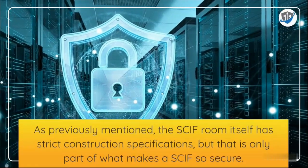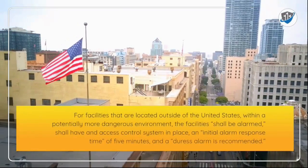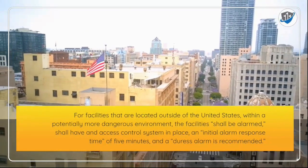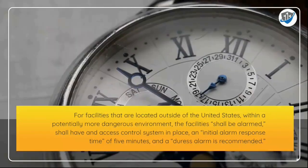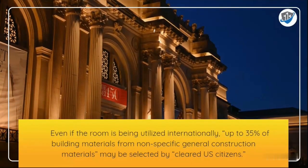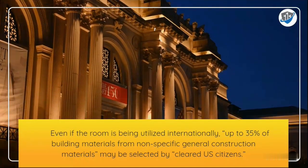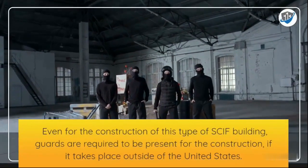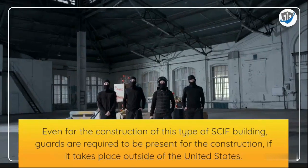Alarms and perimeter security are also a key part of what makes a SCIF so secure. For facilities located outside of the United States in potentially more dangerous environments, the facilities shall be alarmed, shall have an access control system in place, an initial alarm response time of five minutes, and a duress alarm is recommended. Even when used internationally, up to 35 percent of building materials from non-specific general construction may be selected by cleared U.S. citizens. Guards are required to be present for the construction if it takes place outside of the United States.